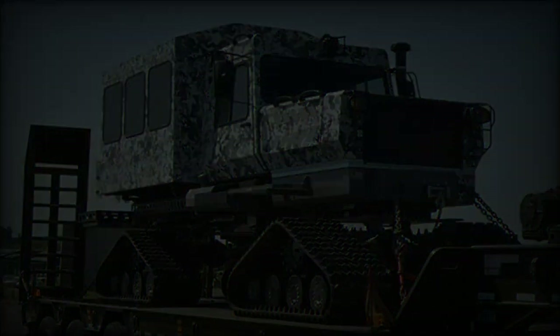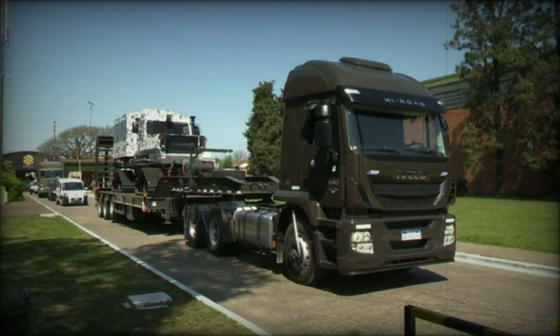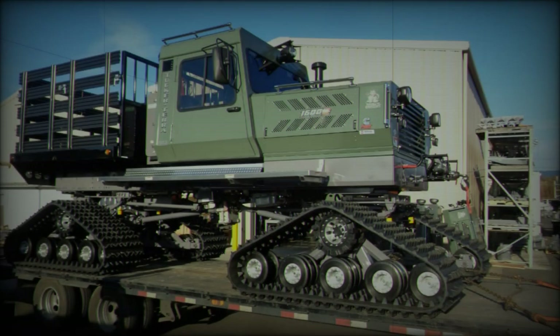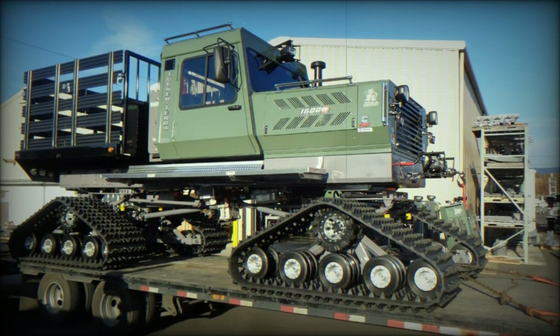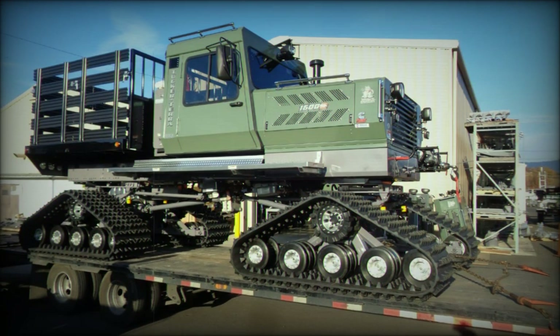Last winter, the Army deployed Snowcats to provide logistical support to Patagonian communities affected by severe snowfalls, showcasing their ability to assist in humanitarian missions. The versatility and ruggedness of these vehicles make them indispensable for both military and civil emergency responses.